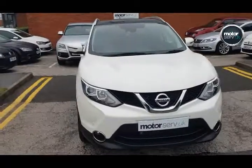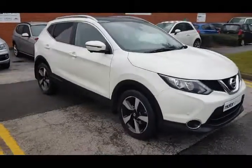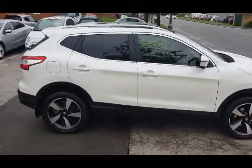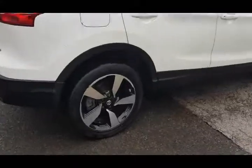Hello, it's Simon from Motorserve UK here. Got a video walk around for you for this lovely Nissan Qashqai. It's a 1.2 N-Tec Plus, so it's a petrol engine, just 21,900 miles on a 2015 15-plate.